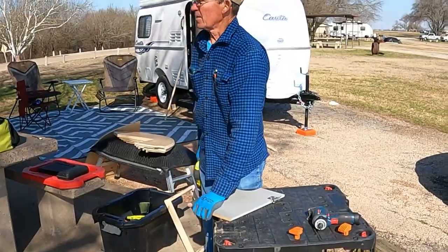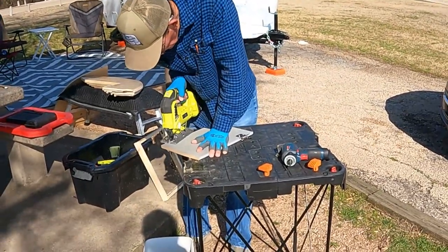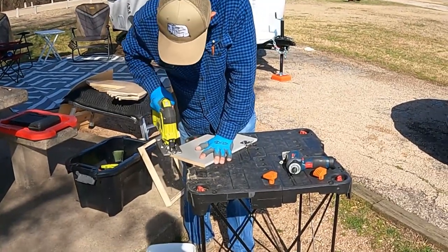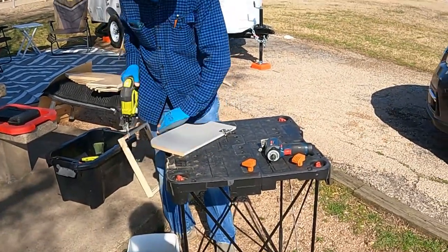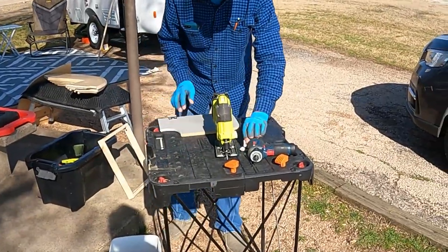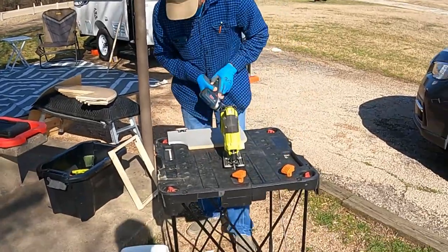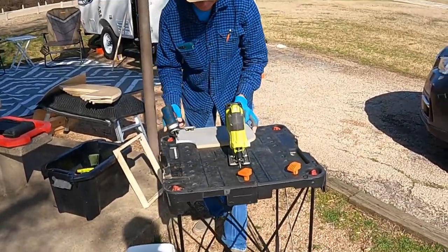Good morning, YouTube. Frank is cutting the door that covers the plumbing and the electrical. We're doing a brand new camper that was picked up yesterday, so it's brand new.